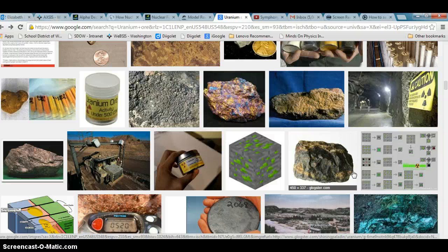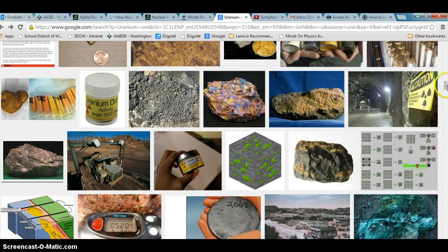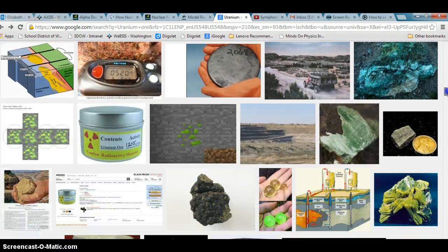Uranium mining used to occur in the Utah area in the United States, but those mines have been exhausted. It occurs now in China, Central Africa, and also in Australia. It seems that hotter environments, for some reason, have more concentrations of uranium pellets.